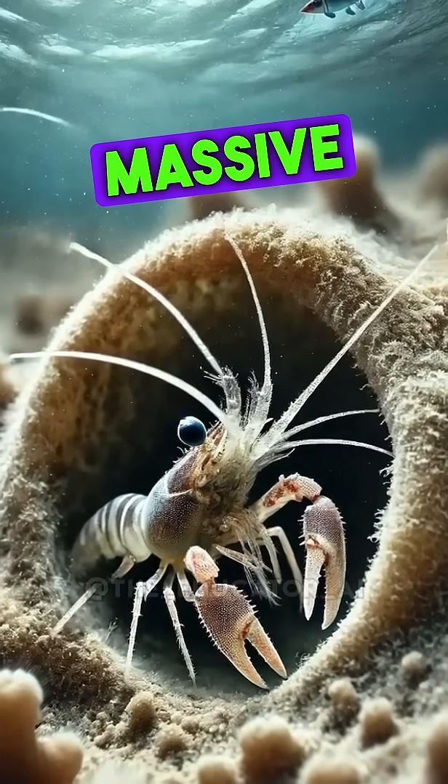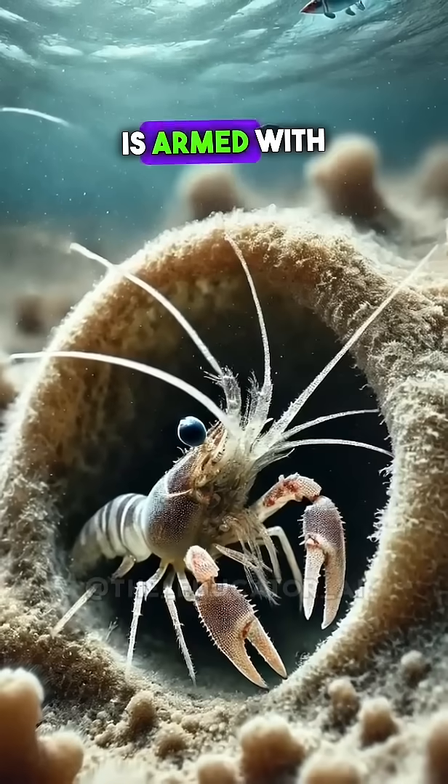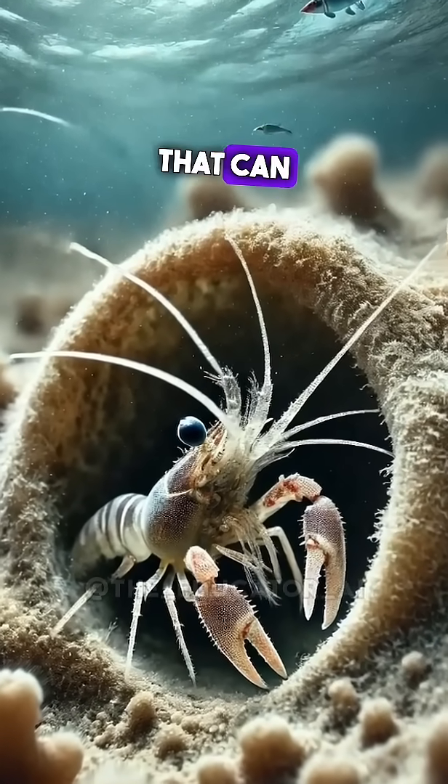Deep in the ocean, this tiny shrimp is hiding a massive secret. With a claw that can create one of the loudest sounds underwater, the Pistol Shrimp is armed with the world's most dangerous sonic weapon. Don't be fooled by its size — this shrimp has a punch that can kill.